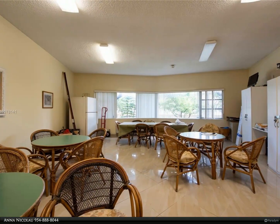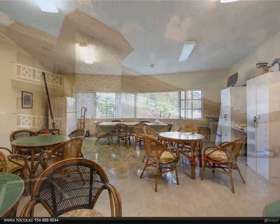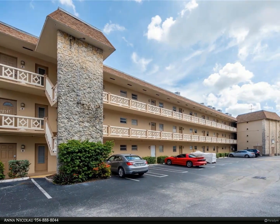Buyer must sign FIRPTA. The 40-year building inspection has passed, the roof assessment is paid off, and will be completed in October. For more information, review the details below.